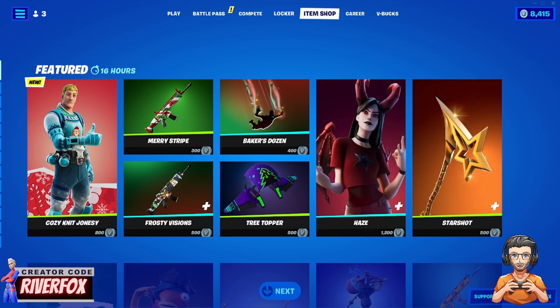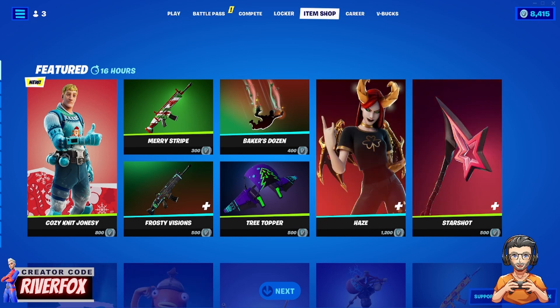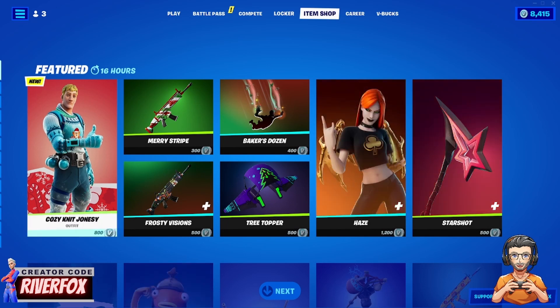This is the Fortnite item shop reset as of the 15th of December 2021. We've got a few new skins coming in and some returns as well, so let's take a quick look through them.